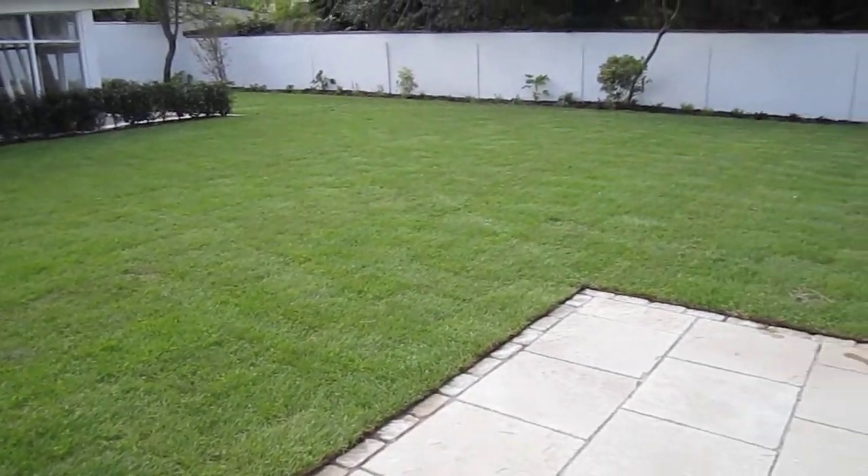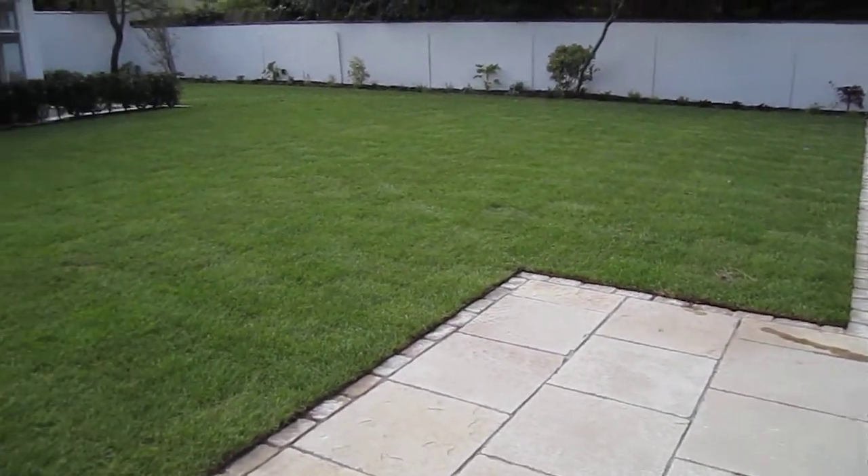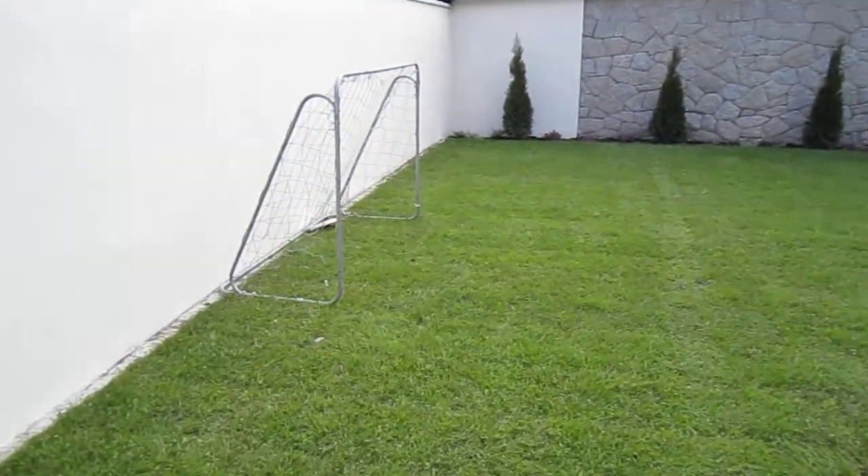We have a large lawn for the kids — a proper football pitch.